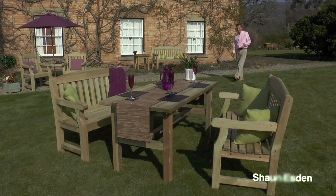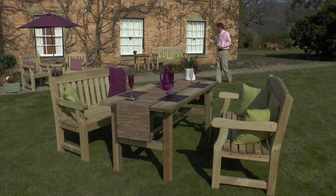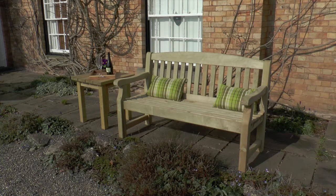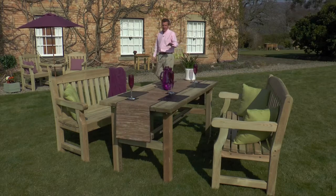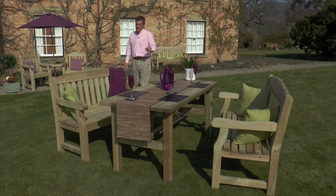So here is the Zest for Leisure Emily range. There's a three-seater bench and a coffee table, there's a two-seater loveseat and a large dining table and two-seater benches.